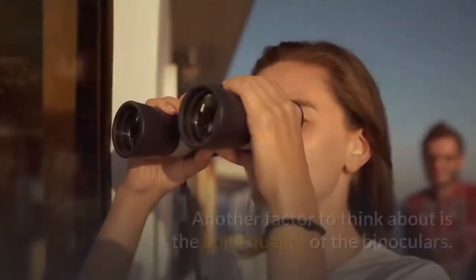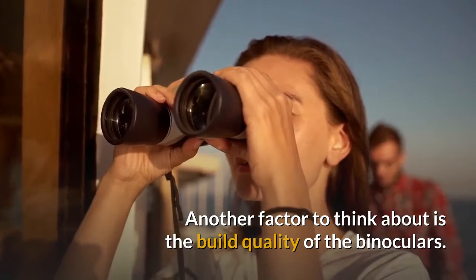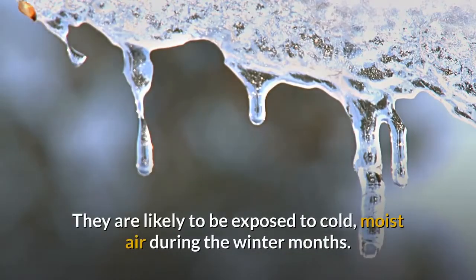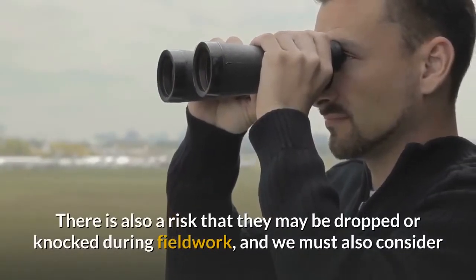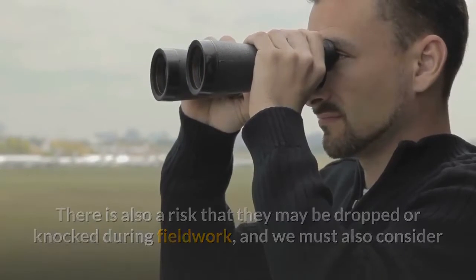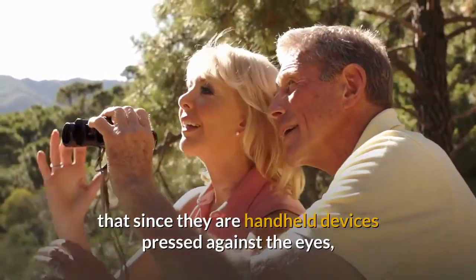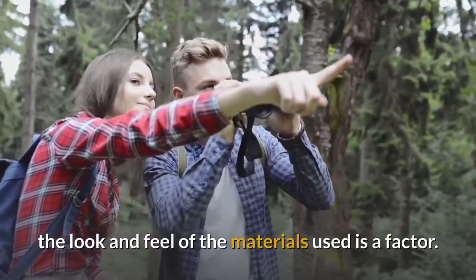Another factor to think about is the build quality of the binoculars. They are likely to be exposed to cold moist air during the winter months. There is also a risk that they may be dropped or knocked during fieldwork, and we must also consider that since they are handheld devices pressed against the eyes, the look and feel of the materials used is a factor.